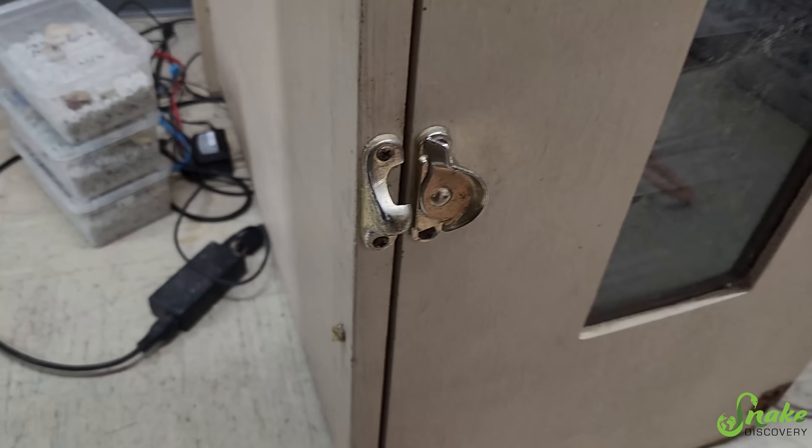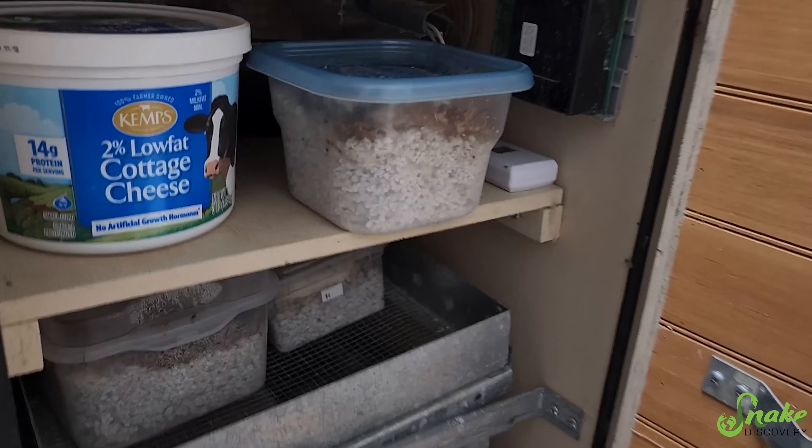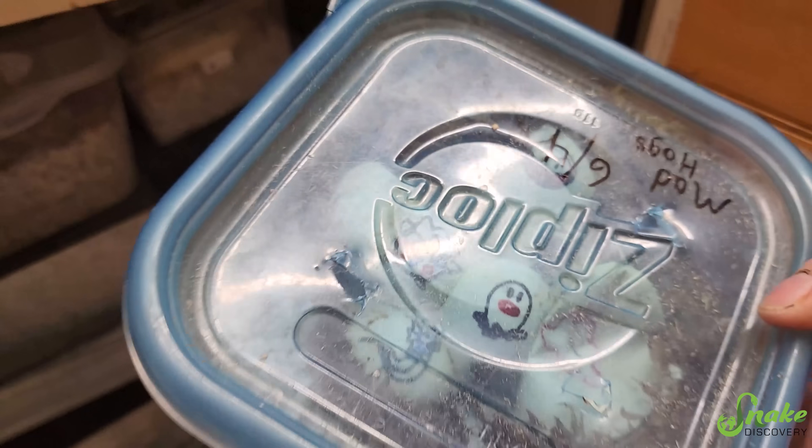We're back from Schaumburg. We've been out of town for five days. Let's see if they hatched while we were gone. We have Maddie Hugs - nope, nothing hatching there.